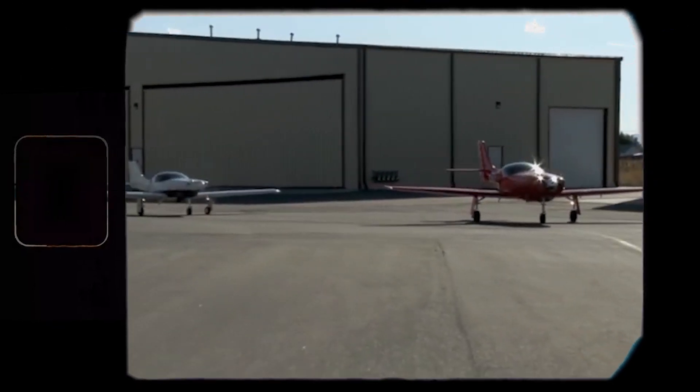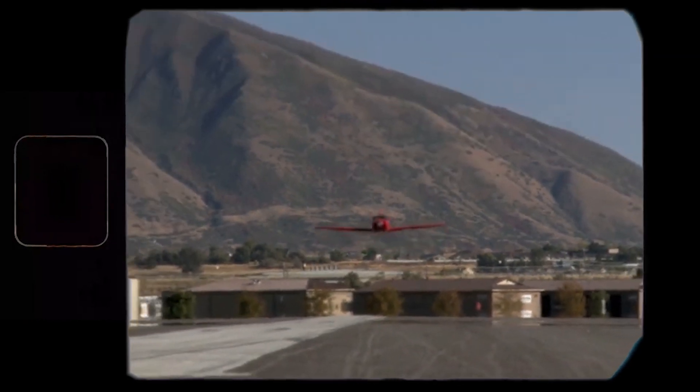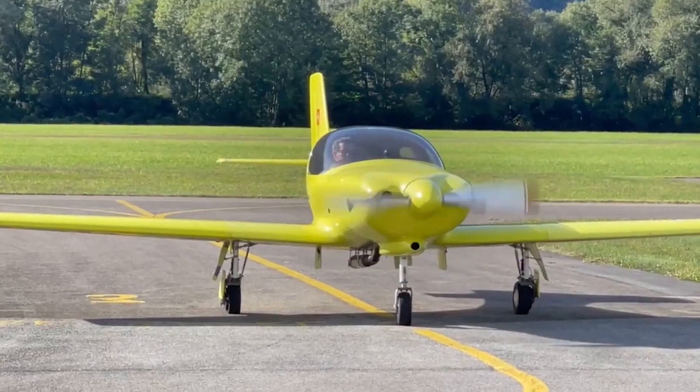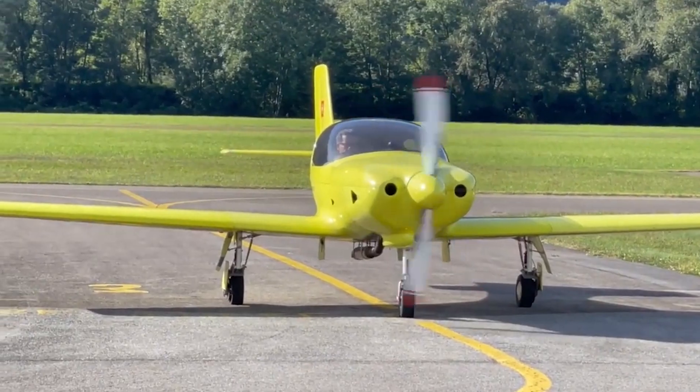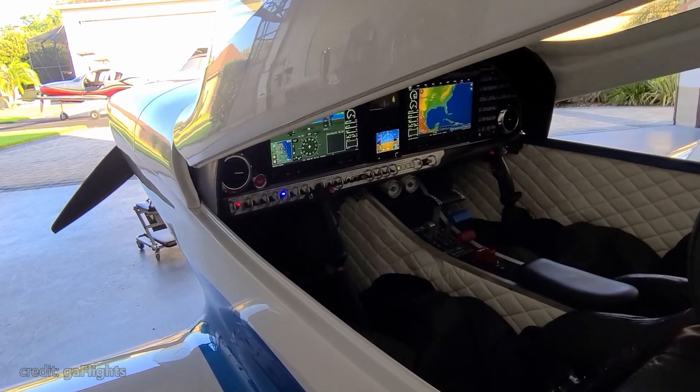The model 200 was replaced with the 235, which had a bigger Lycoming 235 instead of the 200, which was then replaced by the 320 and 360, whose naming followed the same rule. But all of those were two-seaters.